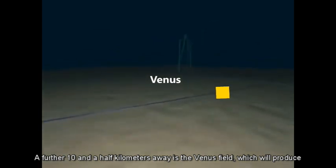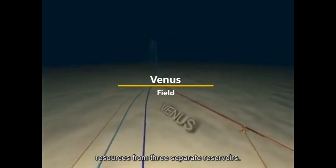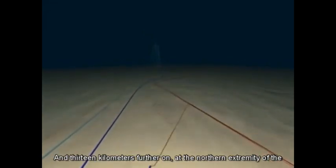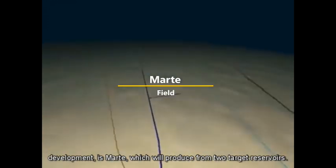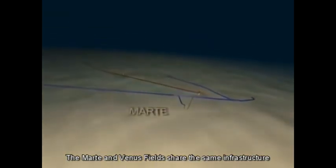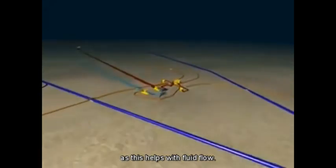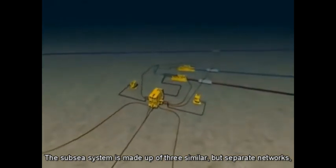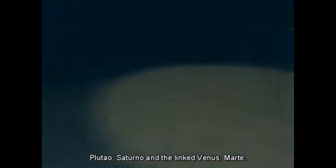A further 10 and a half kilometres away is the Venus Field, which will produce resources from three separate reservoirs. And 13 kilometres further on at the northern extremity of the development is Marte, which will produce from two target reservoirs. The Marte and Venus Fields share the same infrastructure, as this helps with fluid flow. The subsea system is made up of three similar but separate networks: Plutau, Saturno, and the linked Venus-Marte.